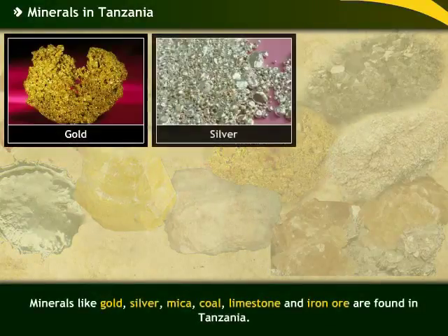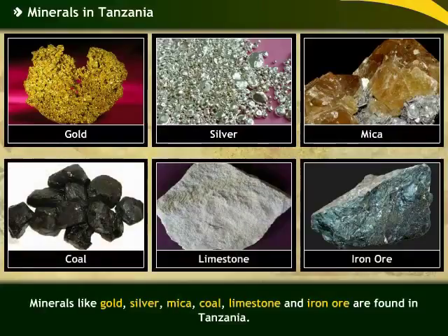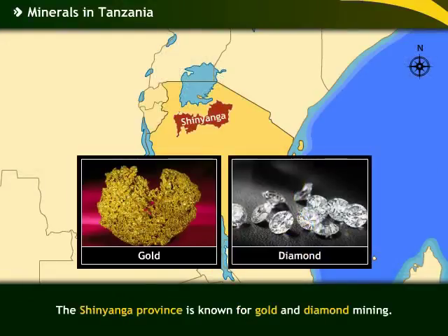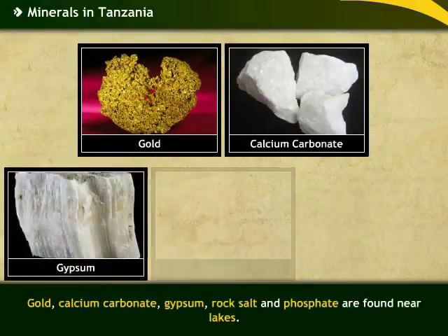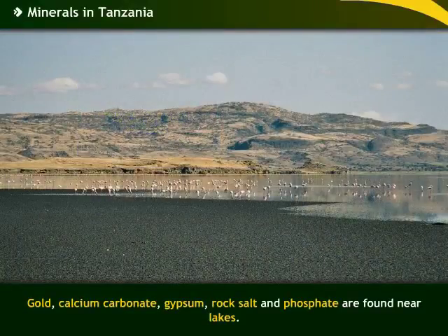Minerals like gold, silver, mica, coal, limestone and iron ore are found in Tanzania. The Shinyanga province is known for gold and diamond mining. Gold, calcium carbonate, gypsum, rock salt and phosphate are found near lakes.